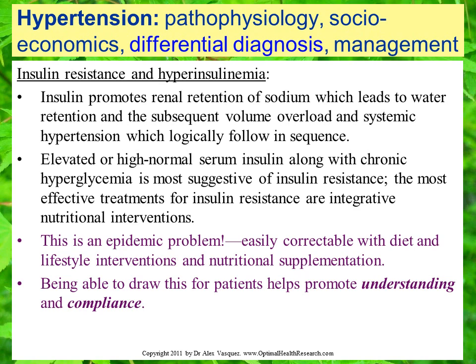In the assessment of chronic hypertension in adults, we also want to consider insulin resistance and hyperinsulinemia. Insulin promotes renal retention of sodium, which leads to water retention and the subsequent volume overload and systemic hypertension, which logically follow in sequence — from insulin secretion, to renal retention of sodium, to water retention, to volume overload, and therefore to hypertension.